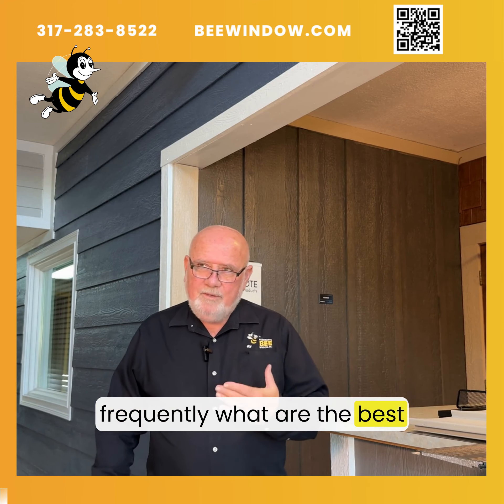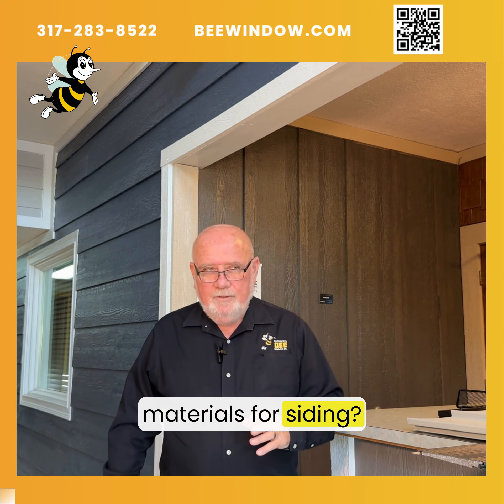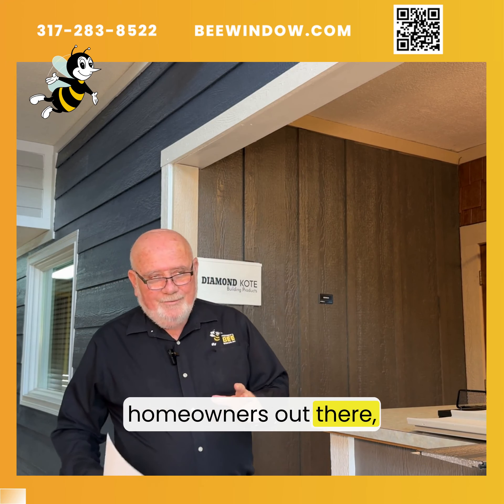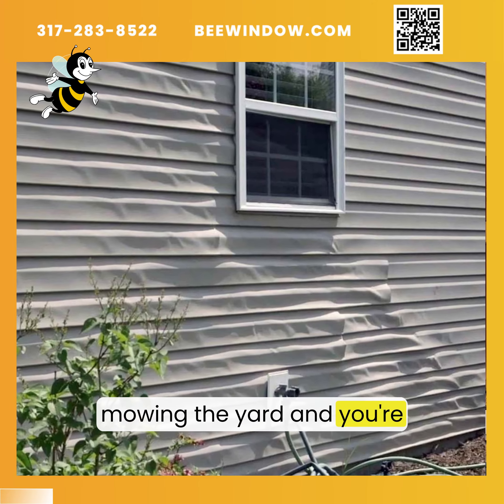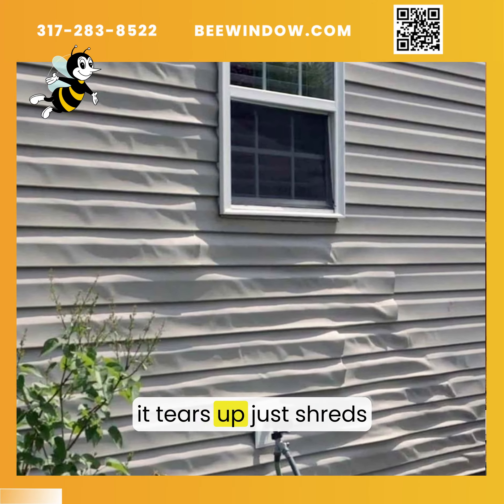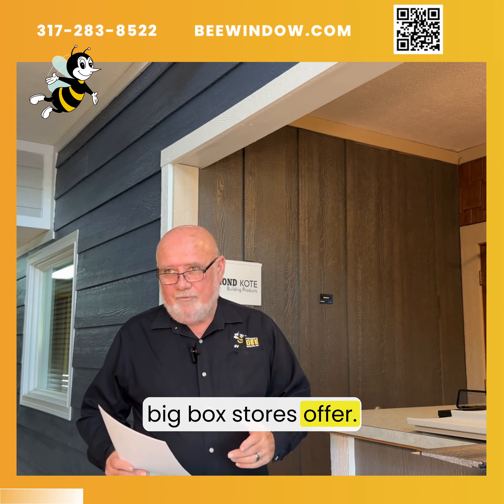A lot of people ask us frequently what are the best materials for siding. If you're like a lot of other homeowners out there, with certain materials every five to seven years maybe you're painting your house, or you're out there mowing the yard and you're running the weed eater and it just shreds that cheap vinyl siding. That's pretty much what the big box stores offer.